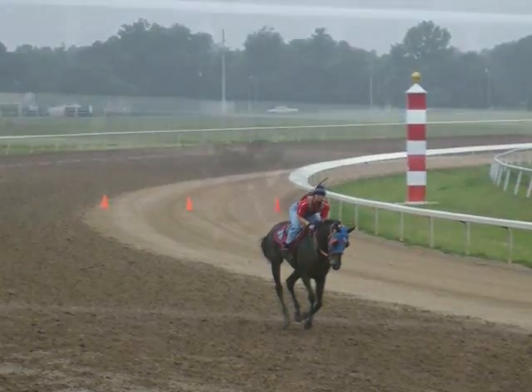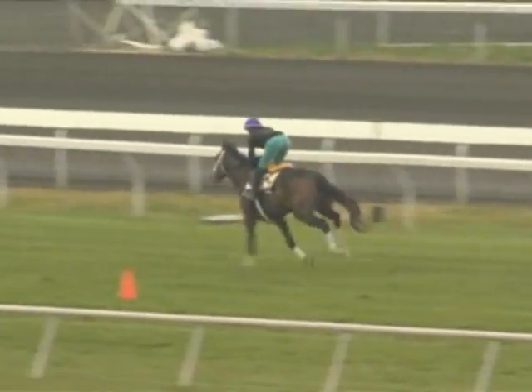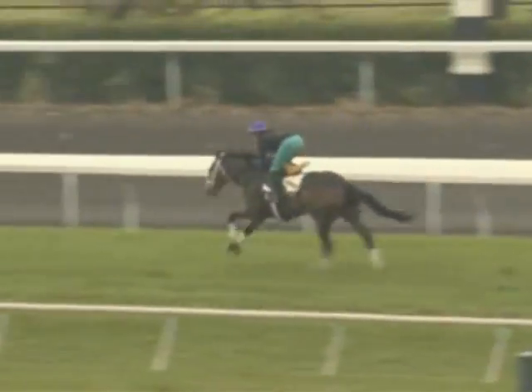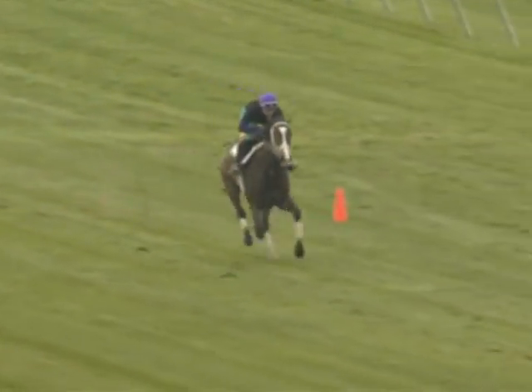Another time you will often see cones set off the rail is for turf workouts, where they want to protect the turf course from any unnecessary divots. The cones are placed far off from the rail and riders must stay to the outside of them during the entire workout.